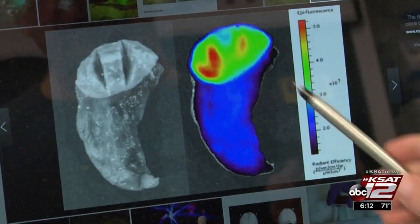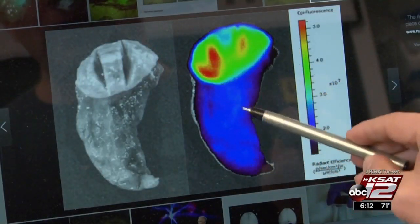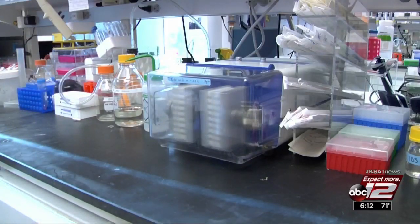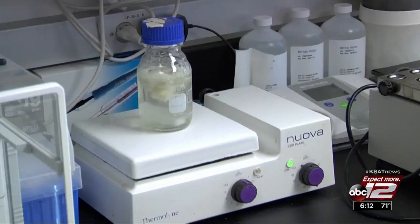Dr. Jim Olson was inspired by a patient, and using a molecule in scorpions that binds to cancerous tumors, he created a drug that makes the cancer stand out for surgeons. You don't want to just take a big margin around the cancer like you would for other types of cancer, because that could be the part of the brain that's important for speech, or thinking, or remembering.